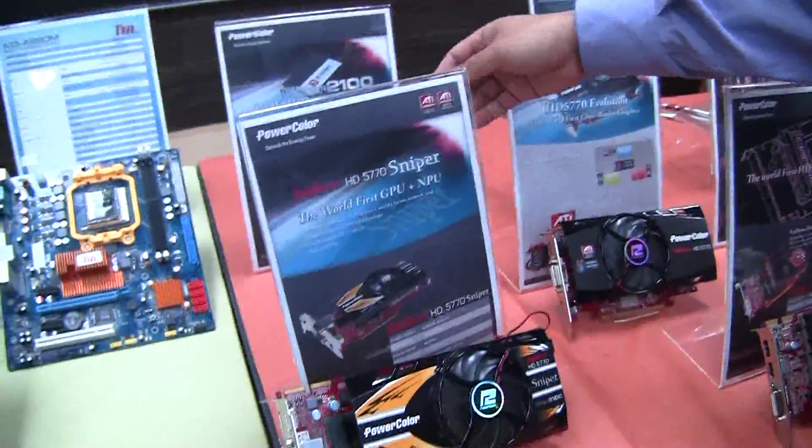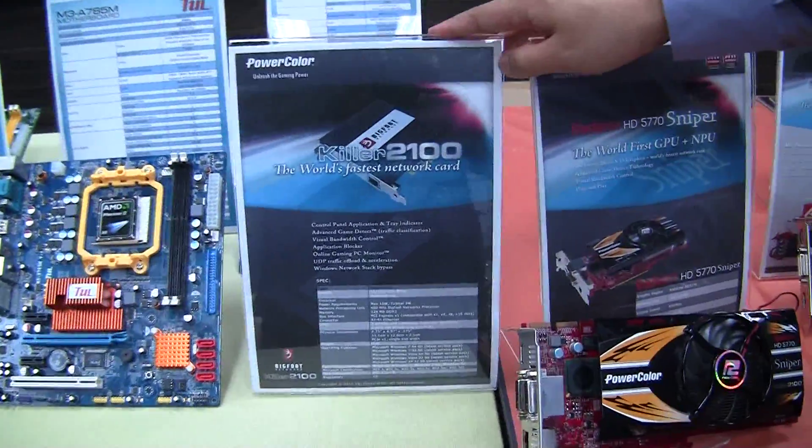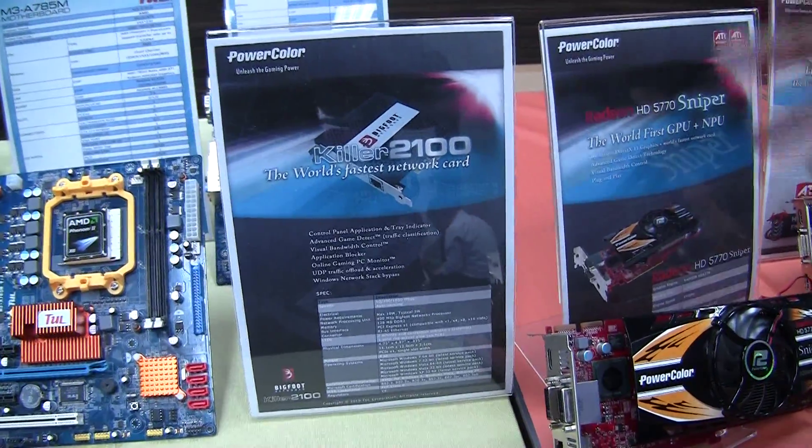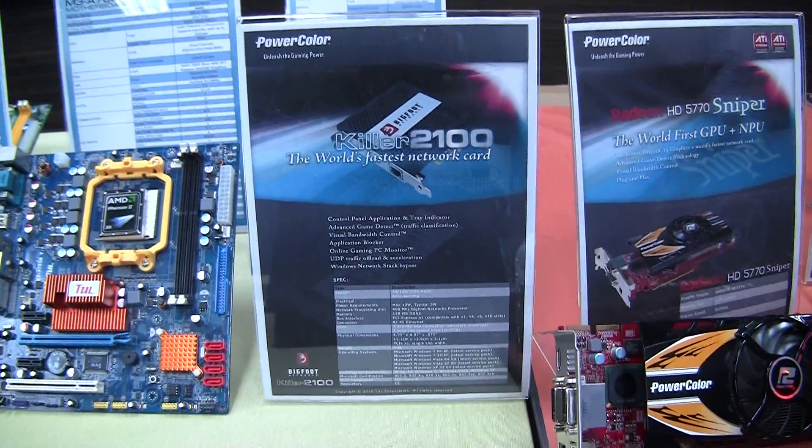We actually teamed up with Bigfoot, our network partner and creator of the NetKiller 2100, and they approached us with a really unique idea of combining the NPU with the GPU.